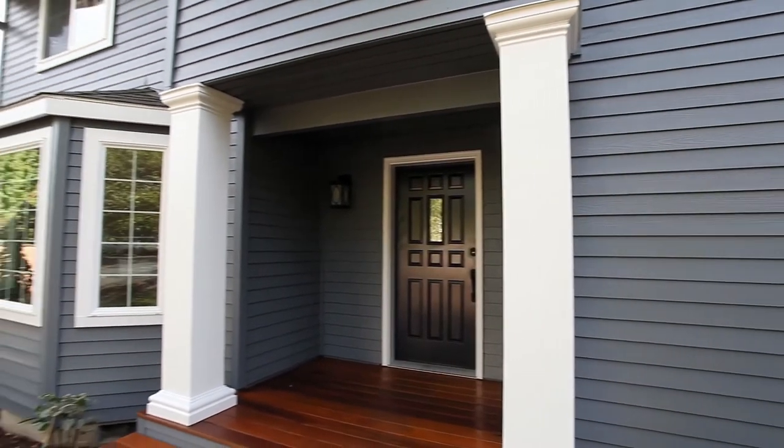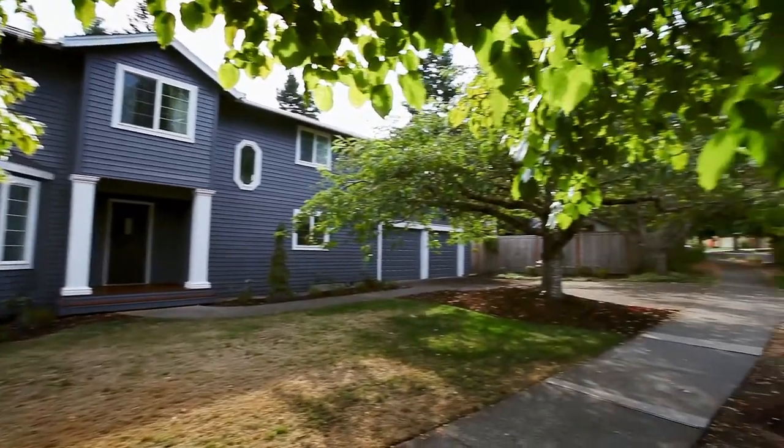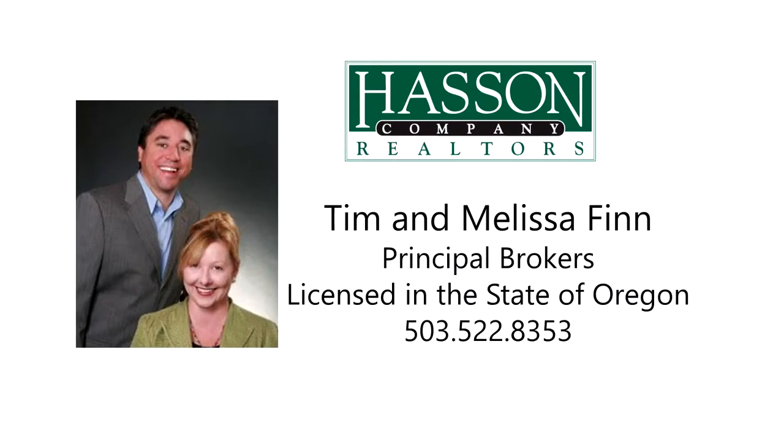This home has it all, and it's waiting for you to call home. This is just a preview — there's so much more for you to see. To schedule your own personal tour, please contact Tim and Melissa Finn with the Hassan Company Realtors at 503-522-8353, or visit them online at finnplusfinn.com.